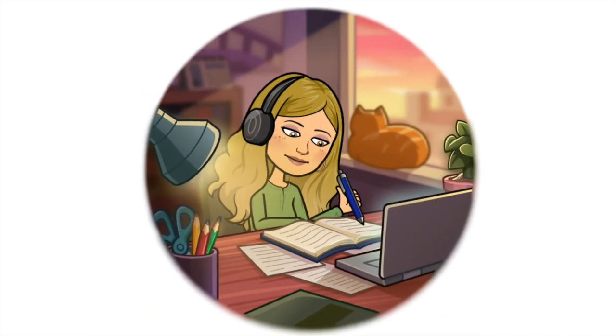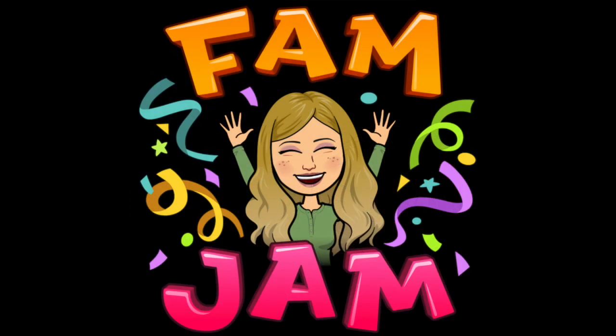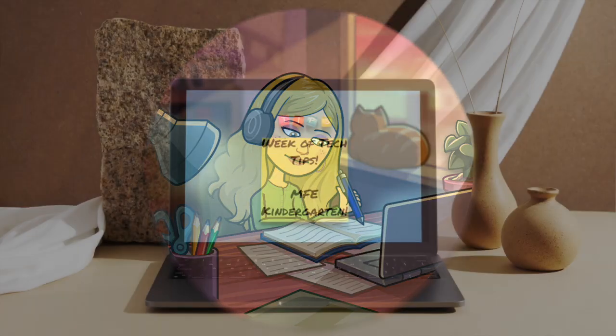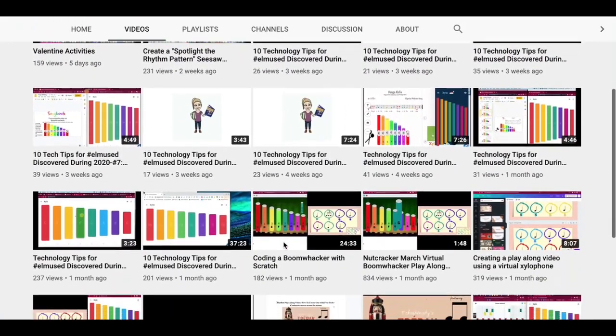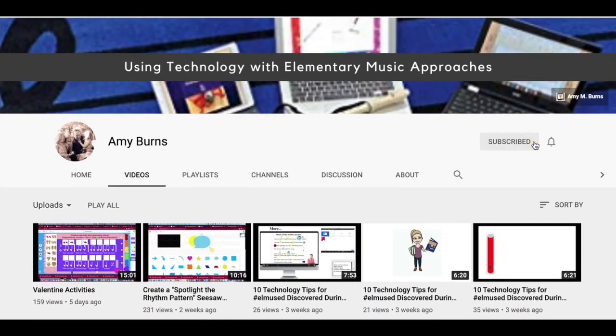Many elementary music educators are in the midst of summer break or a holiday break, which means relaxing, taking time for themselves, spending time with families, and exploring some new materials and professional development for their return to the school year. I thought I would join in this by having a week of tech tips. Check back daily with me this week as my YouTube channel and blog post will reflect on the tech tips for music educators.